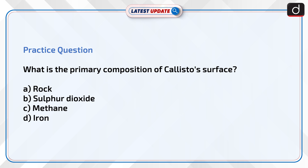Now is the time to test your knowledge. The question is: what is the primary composition of Callisto's surface? Rock, sulfur dioxide, methane, or iron? Send the answer to this question in the comment section.